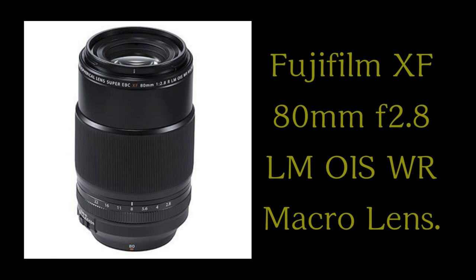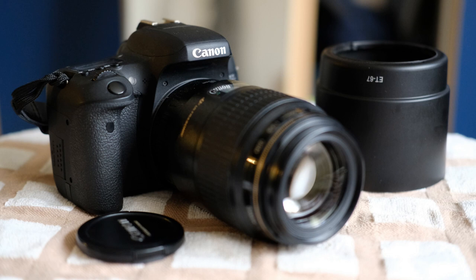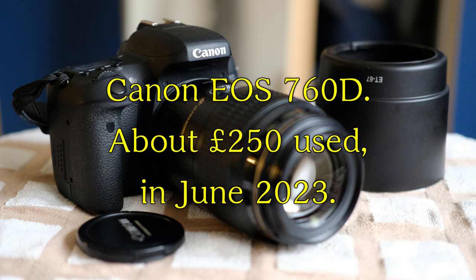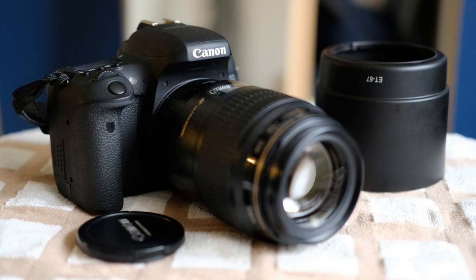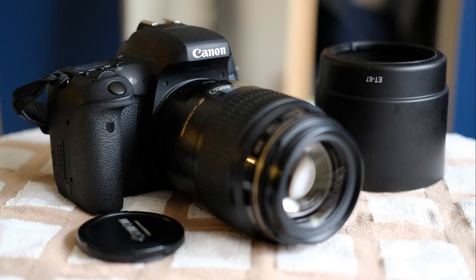Fujifilm do make an 80mm macro lens which apparently is very good and it does have autofocus, but it's somewhere north of 700 pounds even second hand — I kind of balked at that. So I went back and looked at my other cameras. The very first interchangeable lens camera I bought was a Canon EOS 760D, which is still in very good working order. I searched around for what's available for the Canon EF mount and came across a 100mm macro lens. This set me back a mere 244 pounds and I think it does a very good job. There is a more expensive one, several hundred pounds more expensive, which also has image stabilization — that's a nice to have, but I wasn't prepared to pay for that.